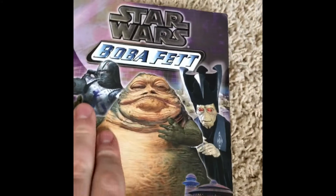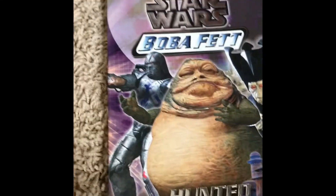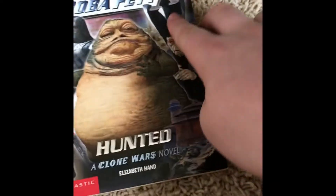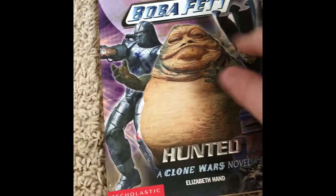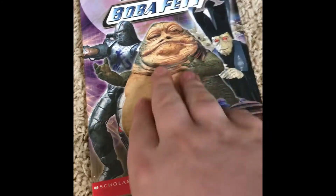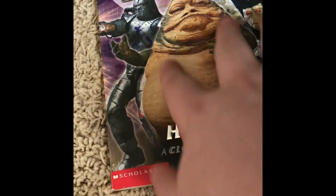Durge is in this as well as a Neimoidian. Durge and Boba clash, and eventually Jabba tasks Boba with tracking down a Neimoidian. Boba completes the task, brings back the hat of the Neimoidian to prove the death, and Jabba accepts him as a bounty hunter. Durge seemingly blows up, as we all know — he's done that before.